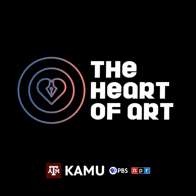The Heart of Art is sponsored in part by the Texas A&M University Art Galleries, which includes the Stark and Forsyth Galleries located inside the MSC. The galleries provide a variety of opportunities to experience art exhibitions, events, and hands-on activities. More information at uart.tamu.edu.